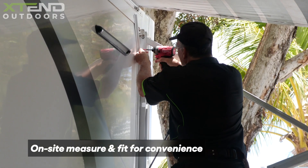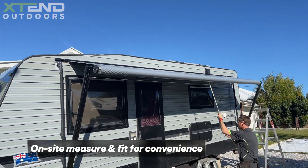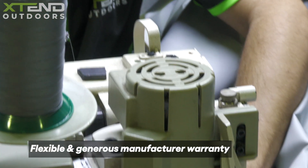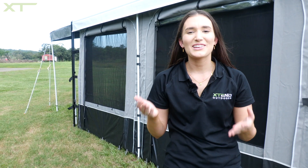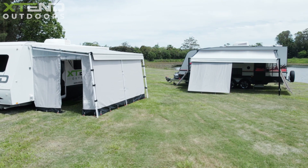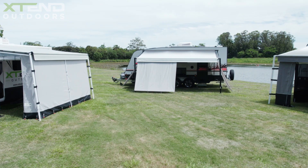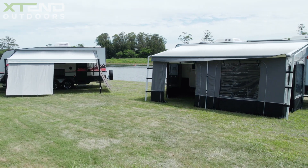We have a network of installers Australia-wide who come to you for a professional measure and install. We offer flexible and generous manufacturer warranties for all our products. So whatever your requirements for an enclosed space, Extend Outdoors has something for every traveller. Make sure to visit our website today to find out how we can extend your outdoor living area.